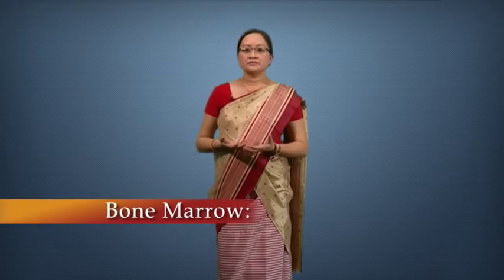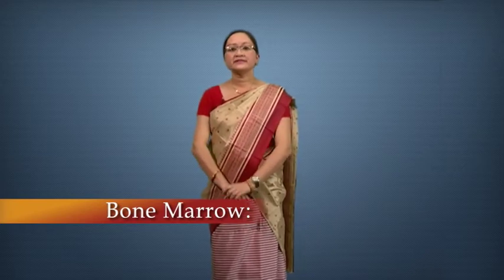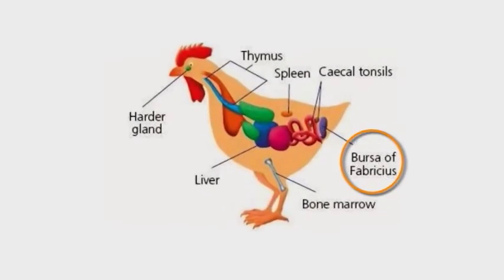Bone marrow is the site of B-cell origin and development in most mammals including humans and mice, but in the bursa of Fabricius in birds. Immature B-cells proliferate and differentiate into mature B-cells within the bone marrow after arising from lymphoid progenitors during hematopoiesis.